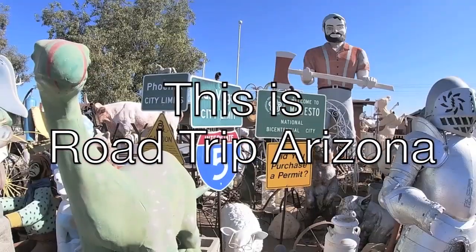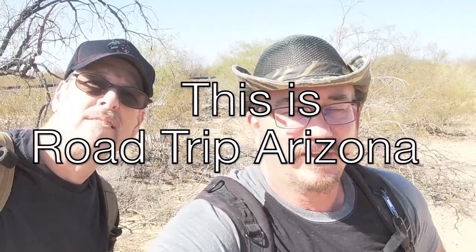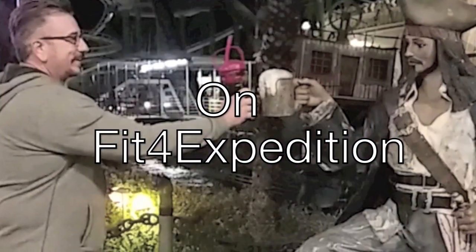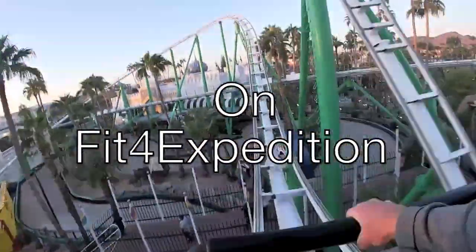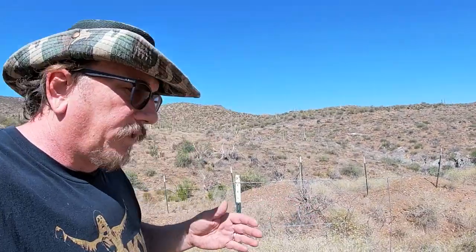We're on Bumblebee Road. It's about 30 or 40 miles north of Phoenix and there's a lot of mines in the area, but there's a lot of things like this around here.